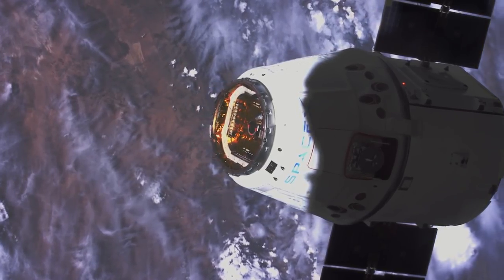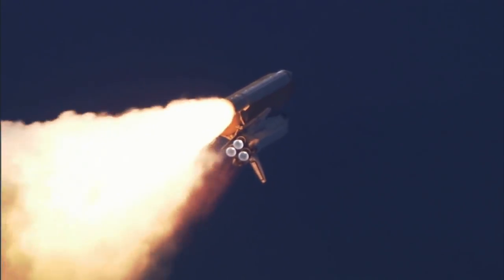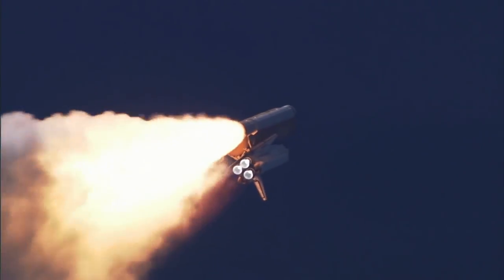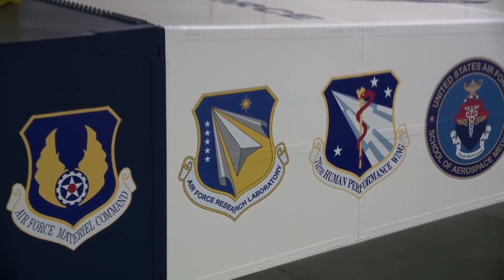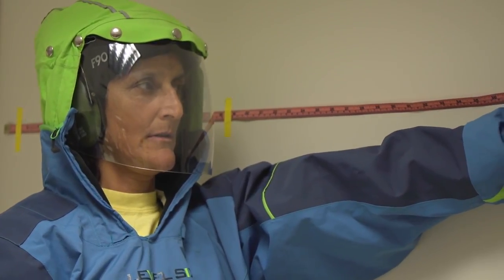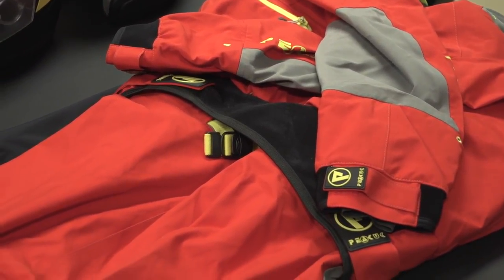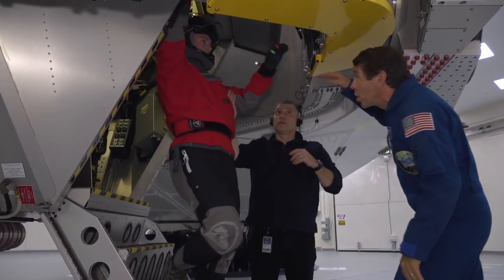Long before astronauts experience the majestic views from space, before they feel the G-forces from a launch, they go through rigorous training. Today, that training is at Wright-Patterson Air Force Base in the centrifuge, operated by the 711th Human Performance Wing. The astronauts were visiting the centrifuge to test new suits and to gain first-hand knowledge of the physical demands space travel places on the body.